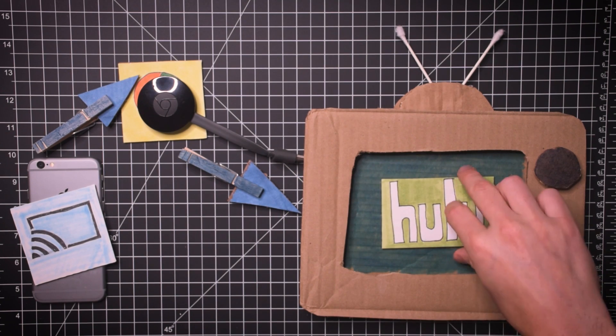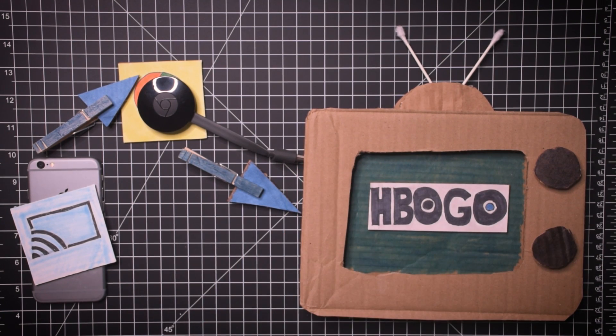You have YouTube on the big screen. Chromecast to Hulu. Chromecast to HBO Go. Chromecast to Netflix.